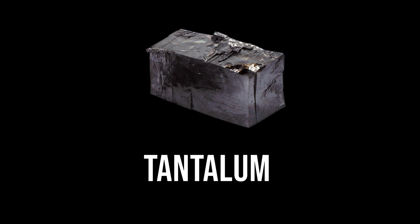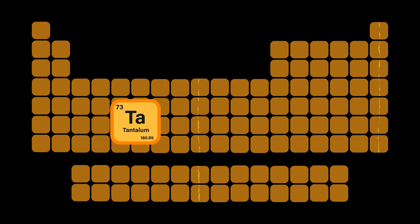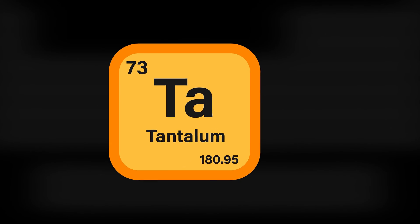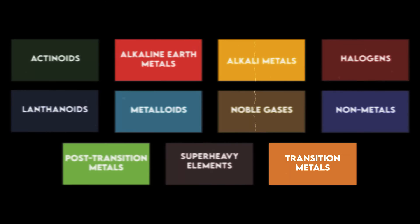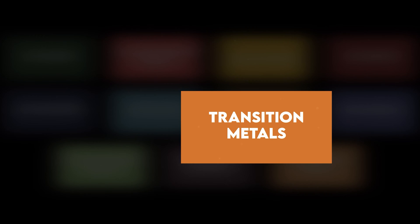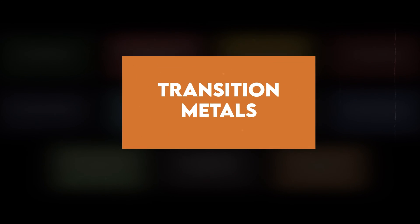This is tantalum. Tantalum is a chemical element with the symbol Ta and atomic number 73. It is a rare, soft, lustrous, and highly corrosion-resistant sixth-row transition metal in group 5 of the periodic table.